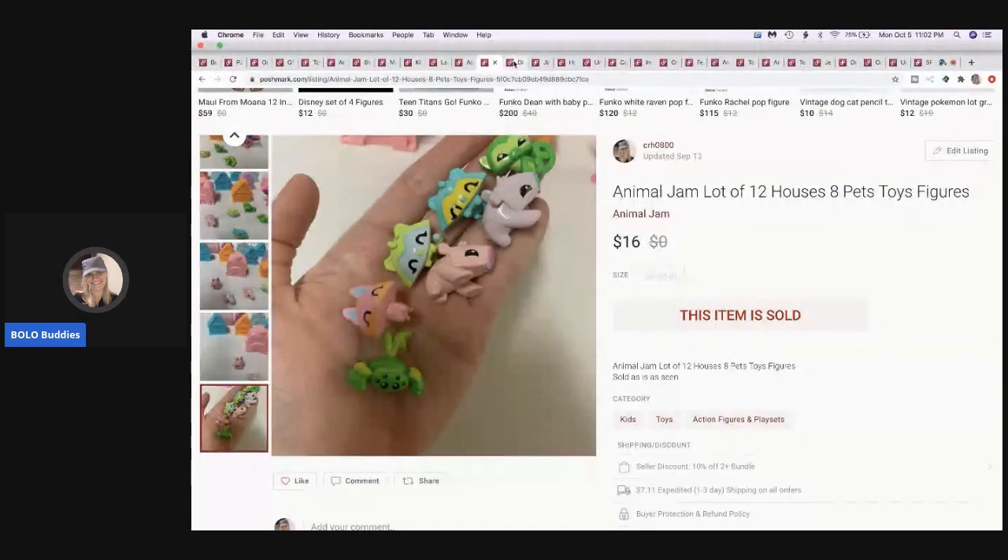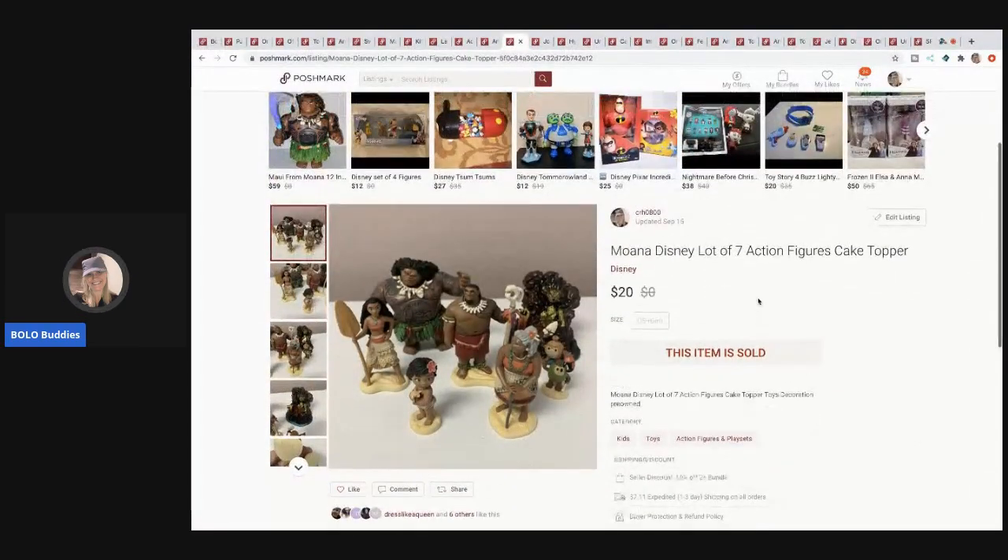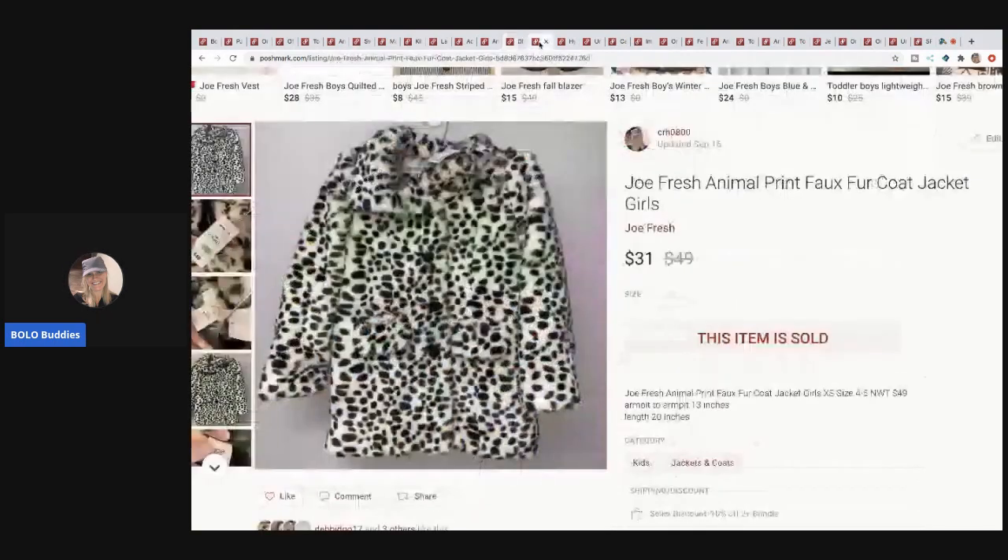The next item I sold is this Moana Disney lot of seven figures — they're like action figures or cake toppers, heavy, not lightweight, super cool. I've had about three sets — two from a garage sale and one from the thrift store. I'm going to say I probably paid about $3 for this set and they sold for $20. The buyer paid shipping.